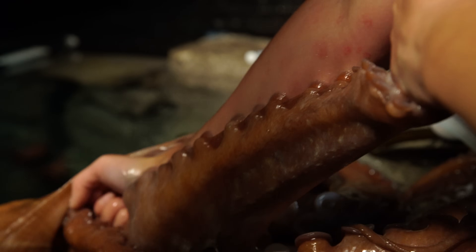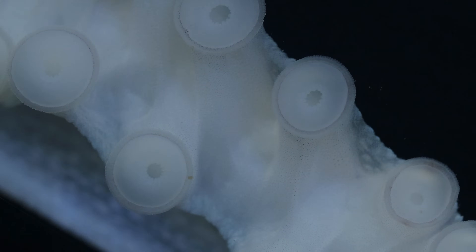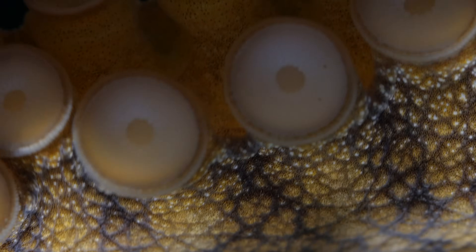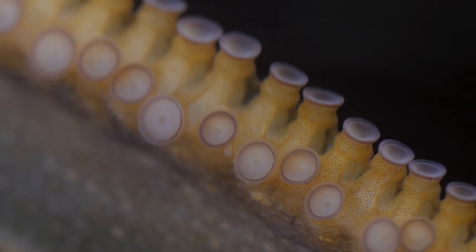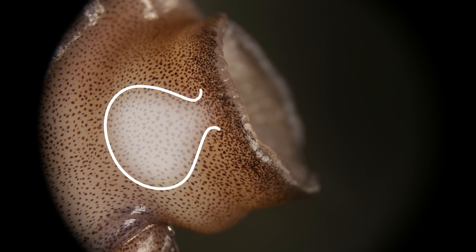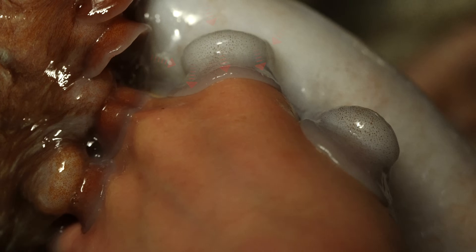So how do suckers stick so well? It's not super glue — it's water pressure. Each sucker has a ring called an infundibulum that creates a watertight seal. Inside the sucker there is a chamber, like a cup, called the acetabulum. It's full of water. When the octopus expands the chamber, it lowers the pressure inside. The higher pressure outside pushes against the sucker, creating a powerful grip.